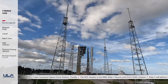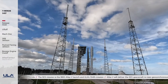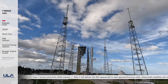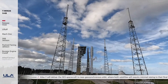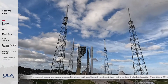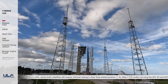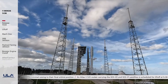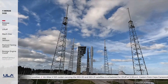Three, two, one, mark. T-3 minutes and 55 seconds. Ground pyros enabled.